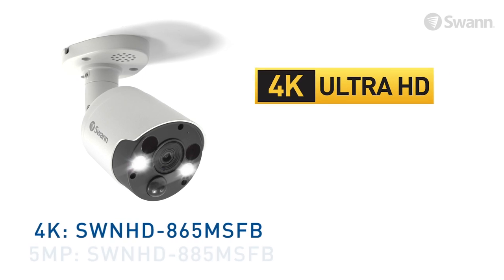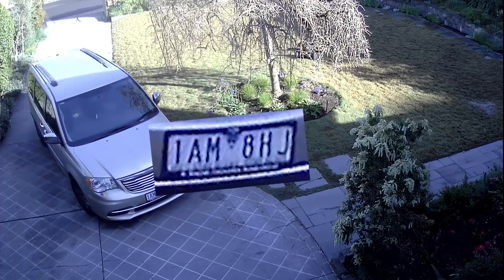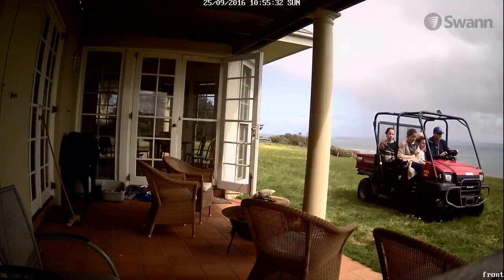Available in 4K or 5-megapixel versions, either model packs plenty of resolution so you can zoom in to essential evidence such as license plates and faces.